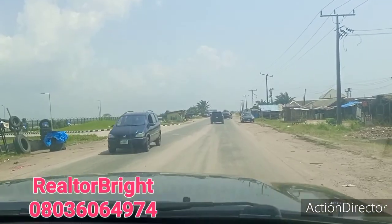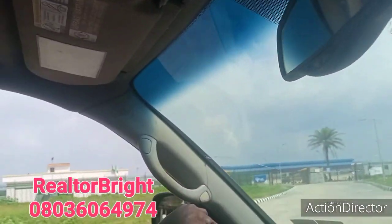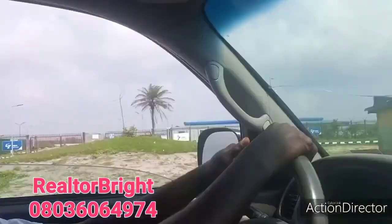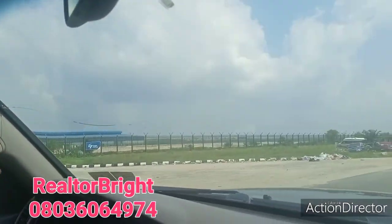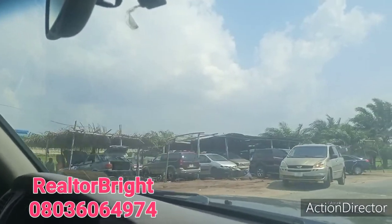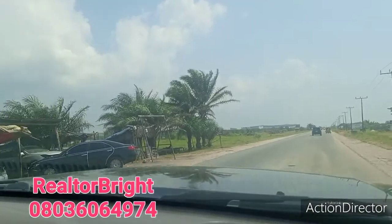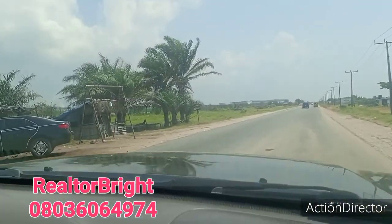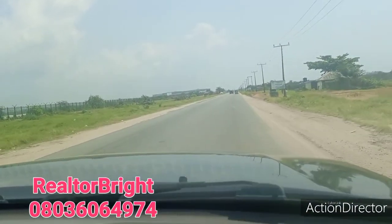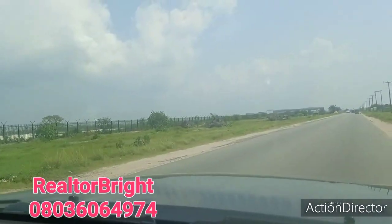Foreign investors have really invested here. This is a police post. Foreign investors are too many in Ibeju Lekki. I think you should have a piece of this place — you can resell or build in future.